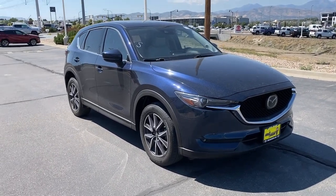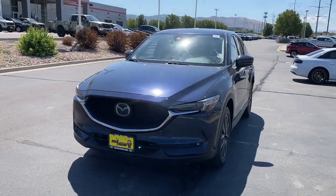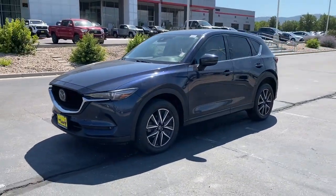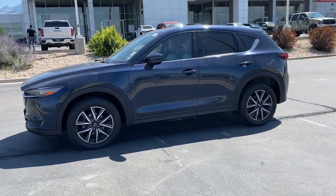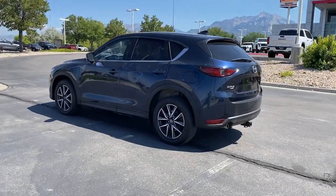Picture yourself in the 2018 Mazda CX-5. With less than 70,000 miles on the odometer, this vehicle stands out from the rest. Enjoy the good life in this CX-5, the compact crossover with highline style.